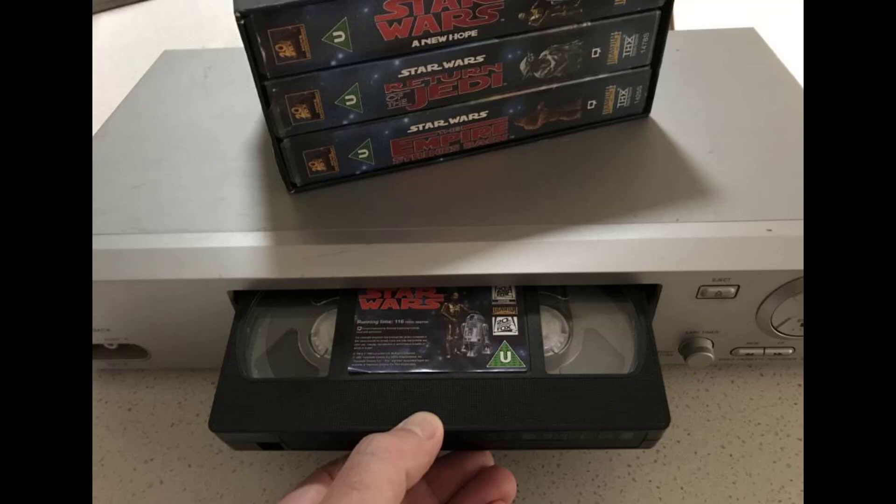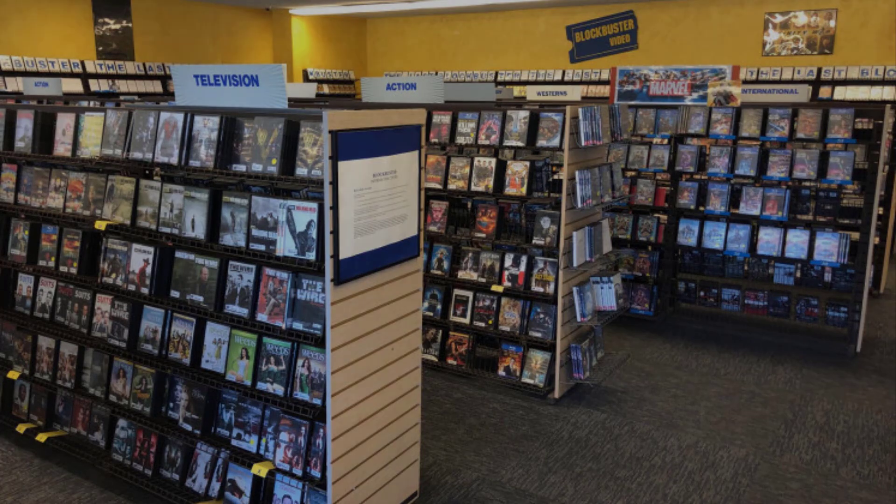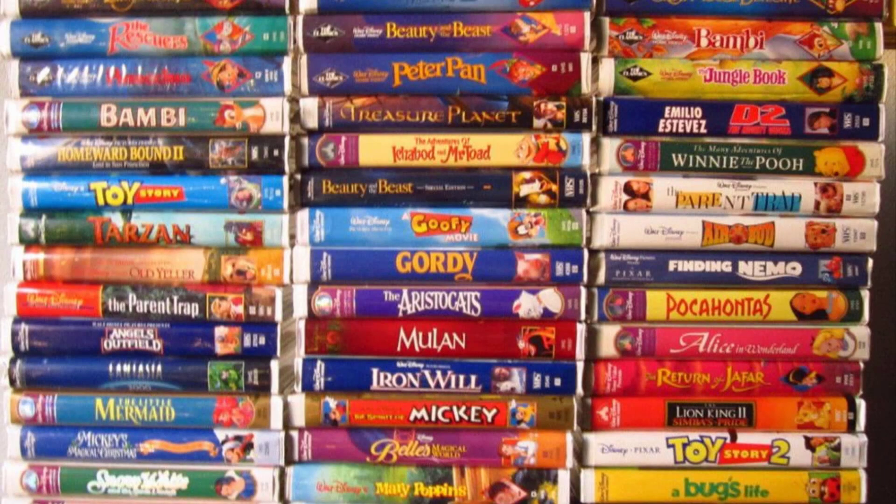While they're bulky and obsolete today, VHS tapes had been the top home video format since their introduction in the late 70s up until their decline in the 2000s. While you can watch a lot of shows and movies on streaming services, physical media is a great — and dare I say, better — alternative for various reasons. While there's mostly no reason to buy VHS tapes today, there are some good reasons as to why we still love and collect them.